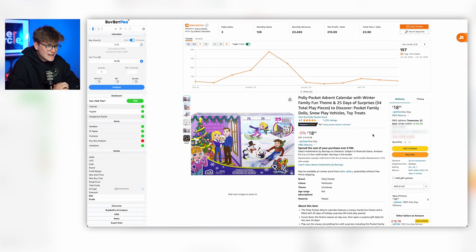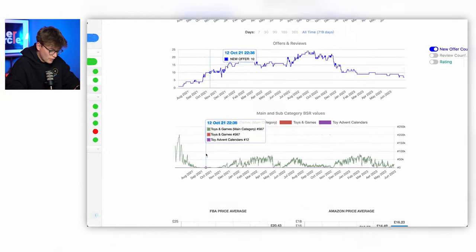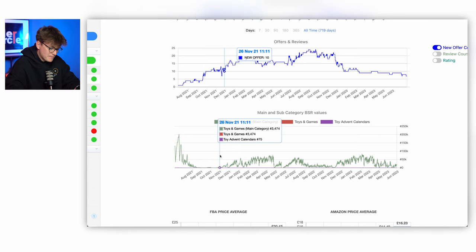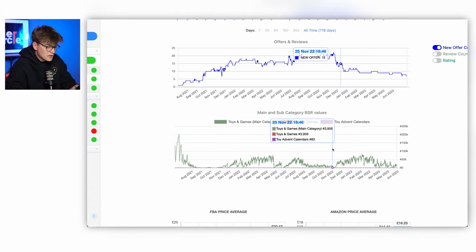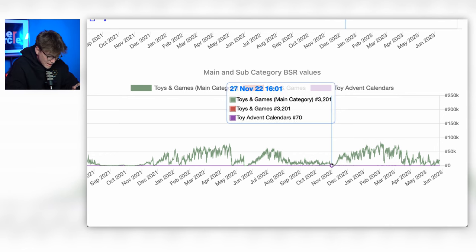I'll show you one final example of BSR — an advent calendar. If this isn't going to show spikes in BSR I'm not sure what will. On the 700-day time frame, we can see the BSR is super low during the run-up to November and December. As soon as we hit December 1st you instantly start to see a spike up in the BSR — the product becomes less popular month on month. In May the product's not selling much at all, but right in that crunch time when people suddenly need advent calendars, you see a massive reduction in BSR.